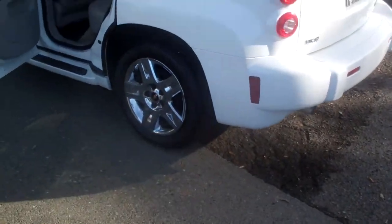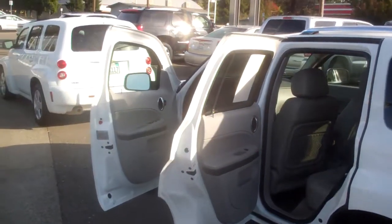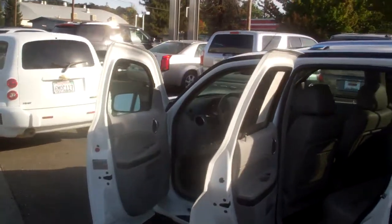The back hatch opens real wide so you can haul things in the back. It's also got chrome wheels and running boards. It's just a beautiful car in great shape — only 26,000 miles.